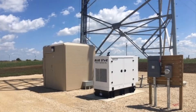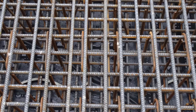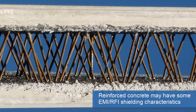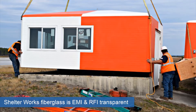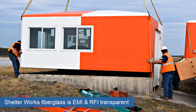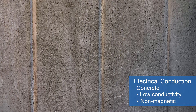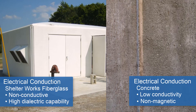If the equipment being protected needs to transmit or receive signals or send information via EMI or RFI transmissions, concrete would probably not be the best choice. Reinforced concrete may have some RFI or EMI shielding characteristics that can interfere with such transmissions, whereas Shelterworks fiberglass is both EMI and RFI transparent. Because of the moisture content of concrete, it has very low electrical conductivity and is non-magnetic. Shelterworks fiberglass shelters are completely non-conductive and have a high dielectric capability.